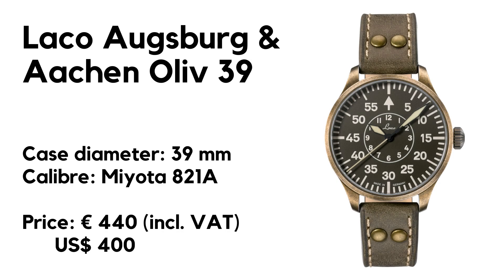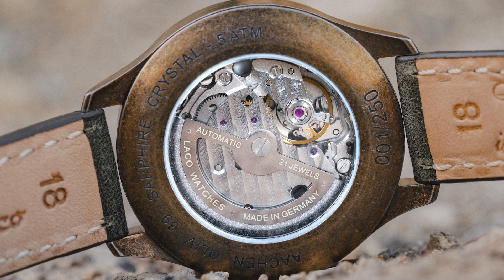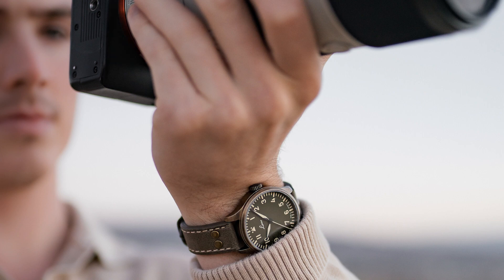Let's go over the specifications of the new Augsburg and Aachen — German cities that stand here for the historic A and B dial. We have an automatic watch with a case diameter of 39 millimeters, lug-to-lug length of 46.5, height 12, lug width 18 millimeters. The watch has a sapphire crystal, a see-through case, and is powered by the Miyota 812A movement, waterproof up to 50 meters. It comes on a riveted leather strap and the price is 440 euros including VAT, or around 400 US dollars stated without VAT. Each version is limited to 250 pieces.